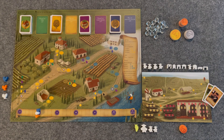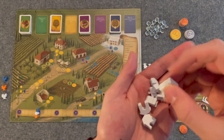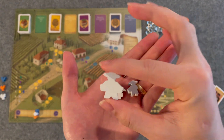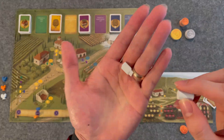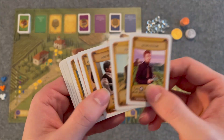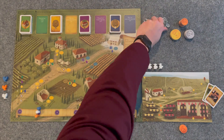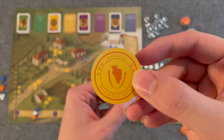Stonemaier Games is known for its really quality components, and this game is no exception. Take a look at these custom meeples — you've got the trellis, the windmill, the cottage. They also have these nice worker meeples. The grande worker has double the baskets, double the fun, and a really nice first player token to boot. Some of the other components include this wine bottle and cork, very thematic. The cards also include really nice art, which works really well with this game. You've also got these nice glass wine tokens, and these really well-made coins that have a nice callout to sponsors on the back.